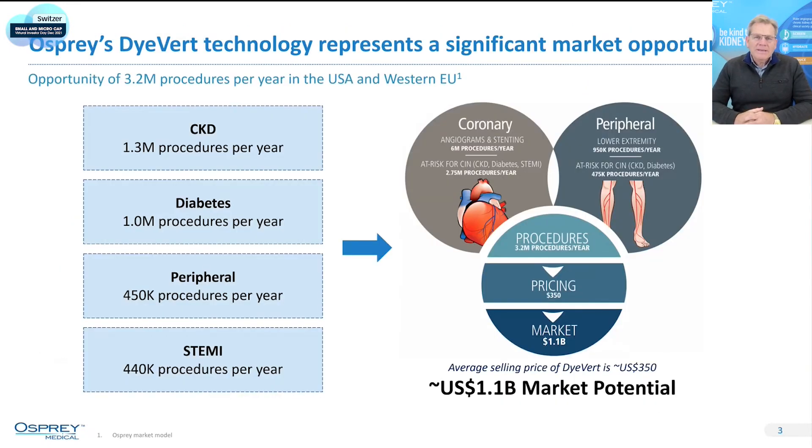In terms of how big this market is, there's about 7 million of these angiograms done every year in the heart and in the legs. And in those populations, those 7 million patients, the patients that we focus on are those that have chronic kidney disease — CKD — and there are 1.3 million of those patients every year.